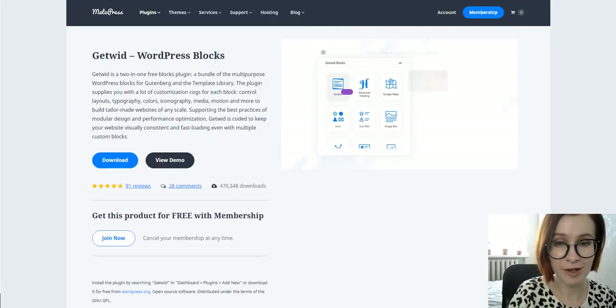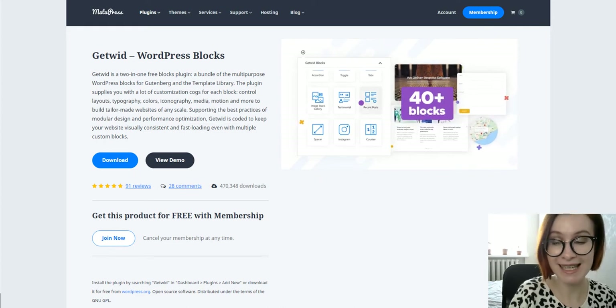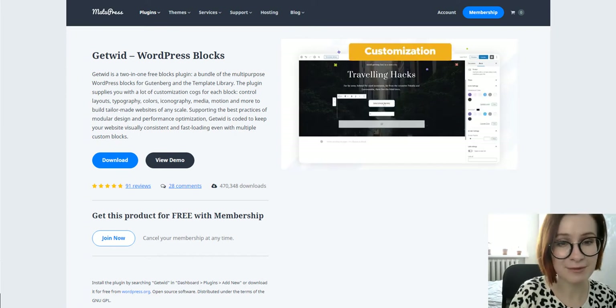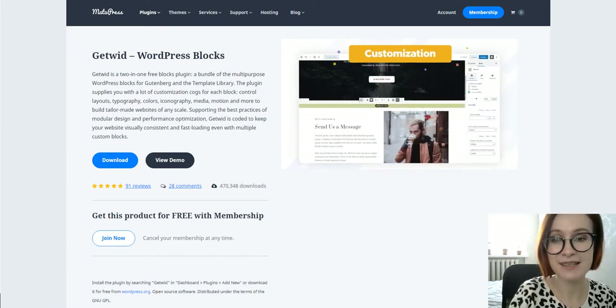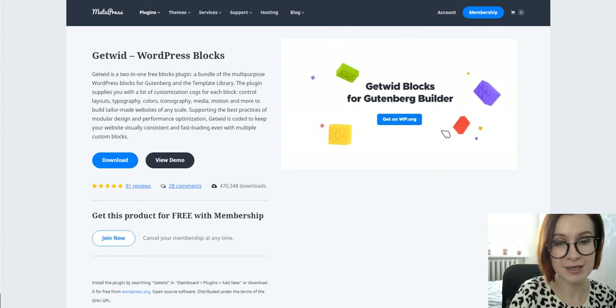GetWid is a WordPress block editor add-on that makes adding any type of content easy, making pages more juicy and vivid. This includes, but is not limited to, sliders, image galleries, Instagram feeds, maps, and tools like progress bars or timelines.